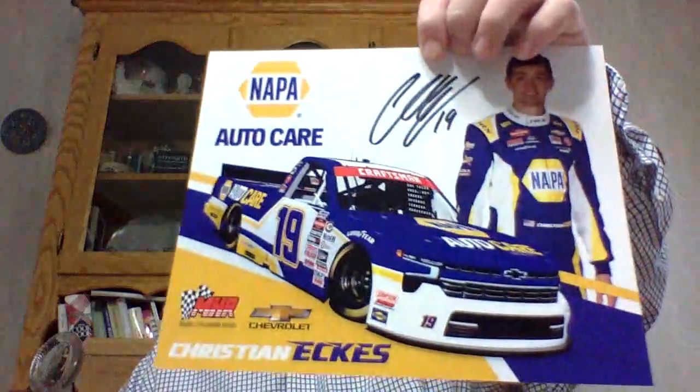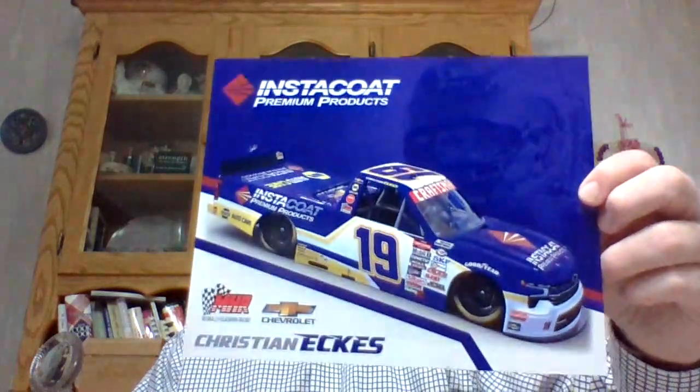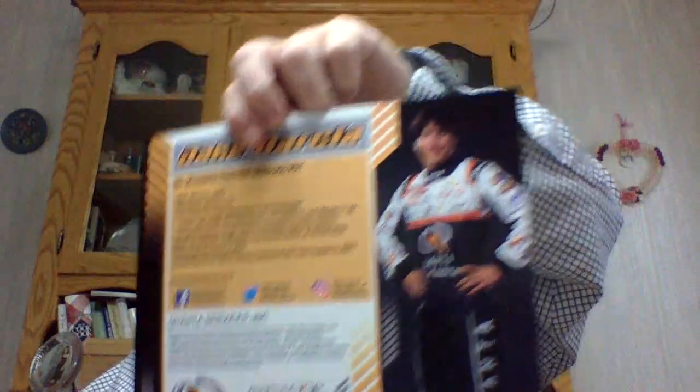This one was sent to MHR Racing. There's Sneaks. There's Jake Garcia and Junior.